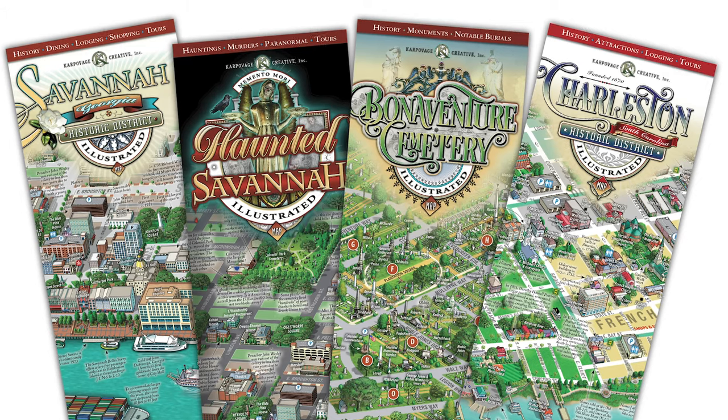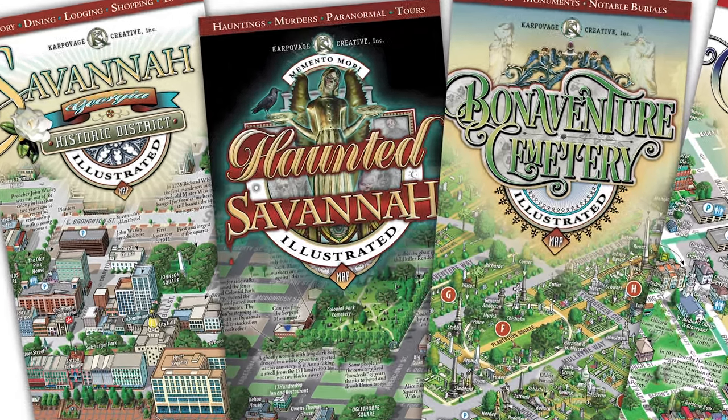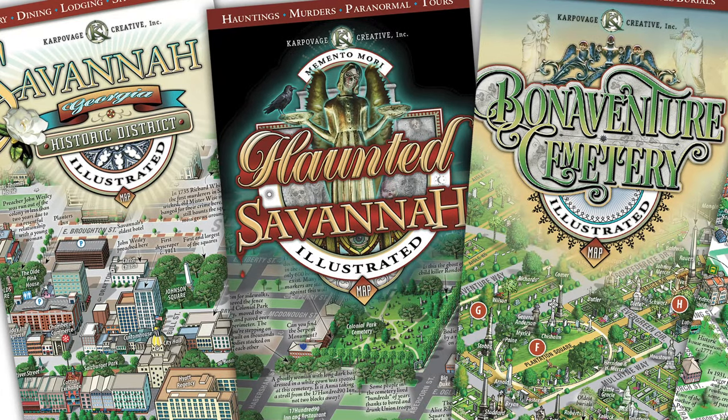If you're a necro-tourist hunting for ghosts in the historic district, you should definitely get our Haunted Savannah Map to guide you to the best haunted locations.